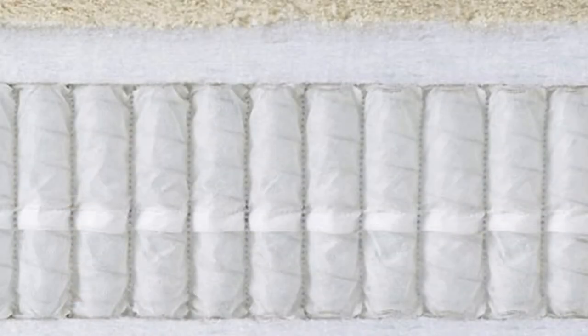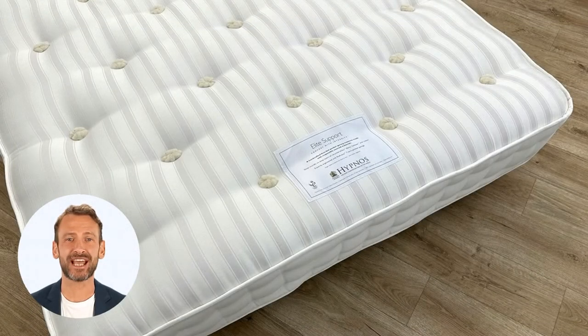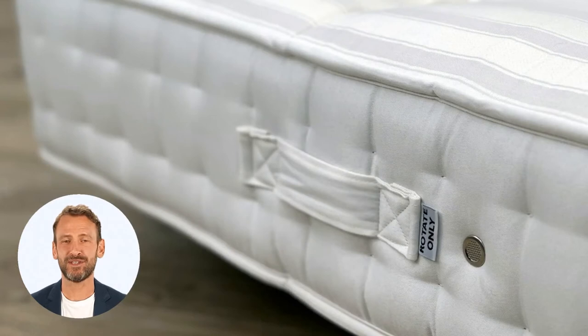Built around a firm 1,200 pocket spring system, this Hypnos mattress will offer support throughout the night. Each spring will move to mirror the contours of your body and prevent aches and pains. Hypnos has added a dense layer of fillings to this mattress — the wool and cotton layers work to provide a comfortable but firm feel.